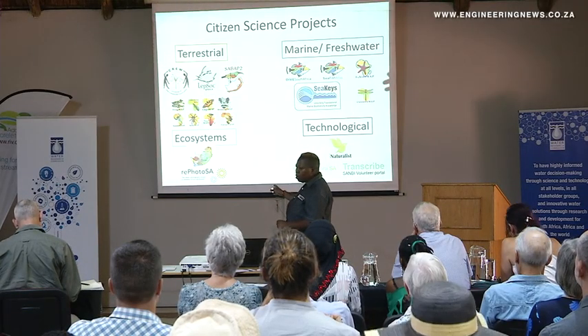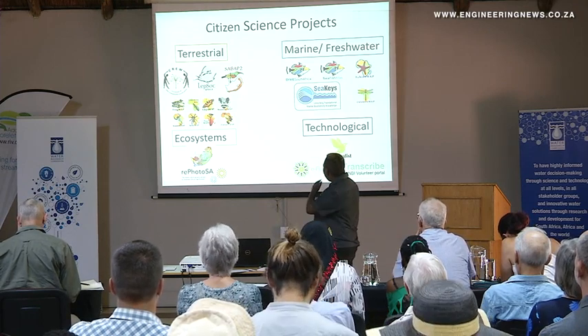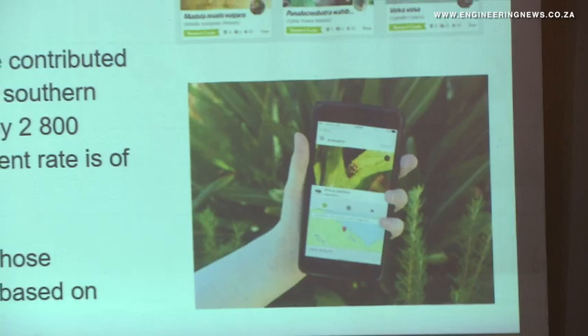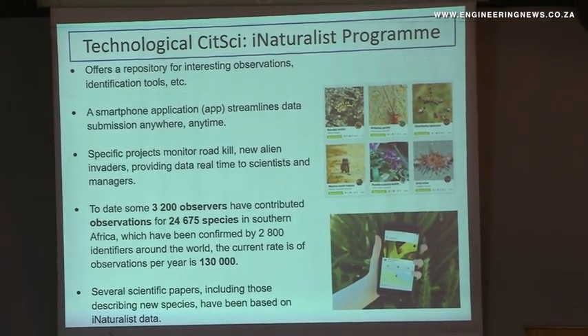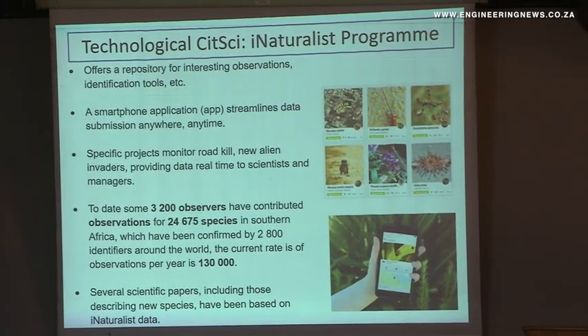The impact of citizen science in the past few years has been significant, with hundreds of thousands of data points already collected by the population in their spare time. The CRU project, which has been running for more than 15 years — started in 2003 — has about 900 scientists contributing towards field data collection of threatened plant species in South Africa. That contribution has been calculated to be about 178,000 hours. If you equivalent that to a permanently employed staff, it would have taken one taxonomist or scientist 98 years to collect that data, and that's quite a huge resource.